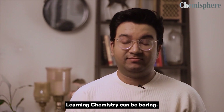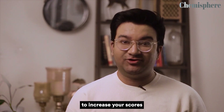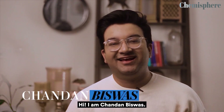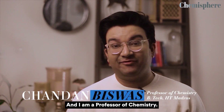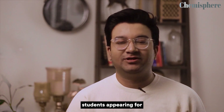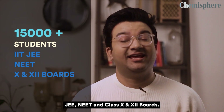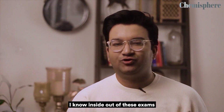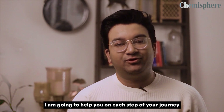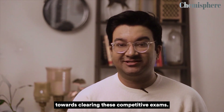Learning chemistry can be boring, but what if I said that this subject has the best chance to increase your scores in competitive exams? Luckily, there is a way. Hi, I am Chandan Biswas and I am a professor of chemistry. I have had the honor to groom 15,000 students appearing for JEE, NEET, and class 10th and 12th boards in the last decade. I know the inside out of these exams and I'm going to help you.